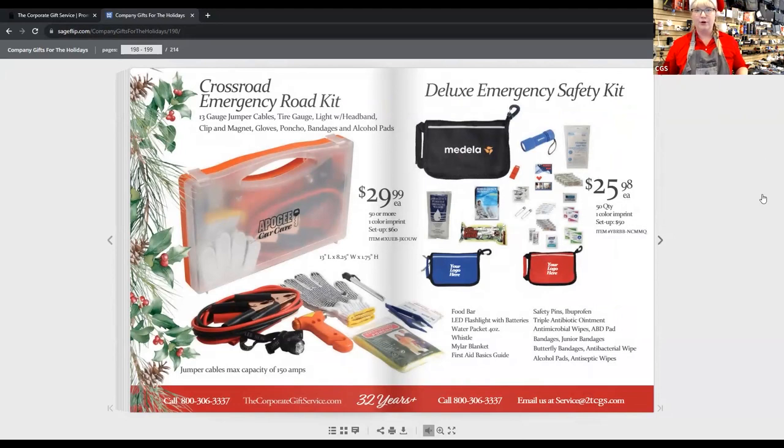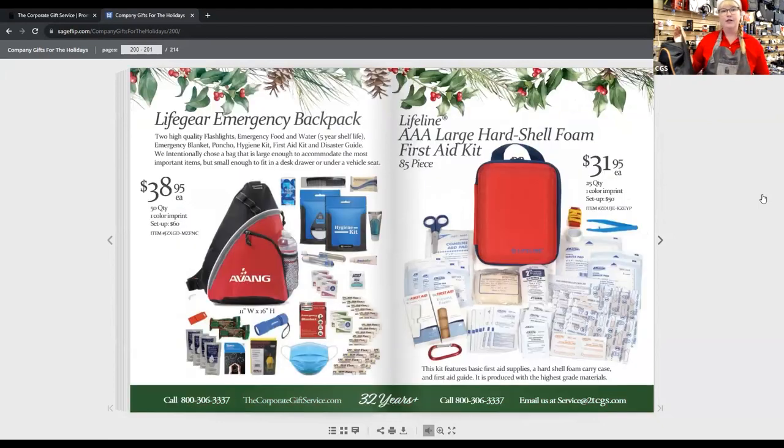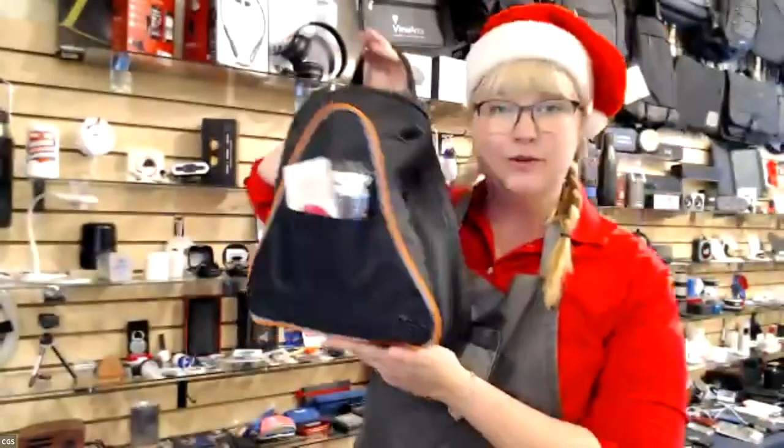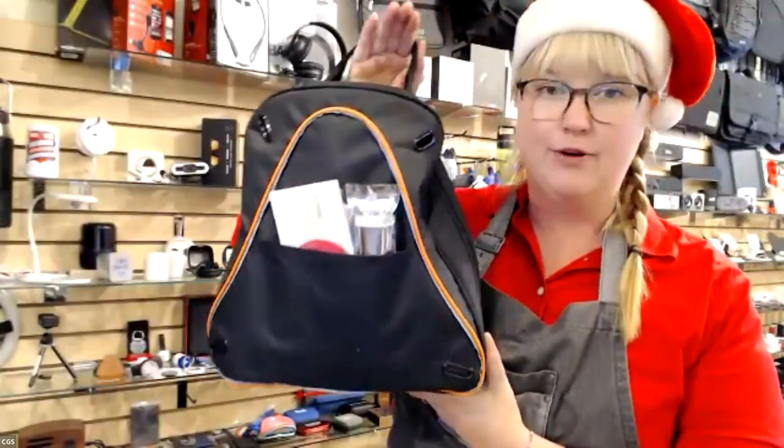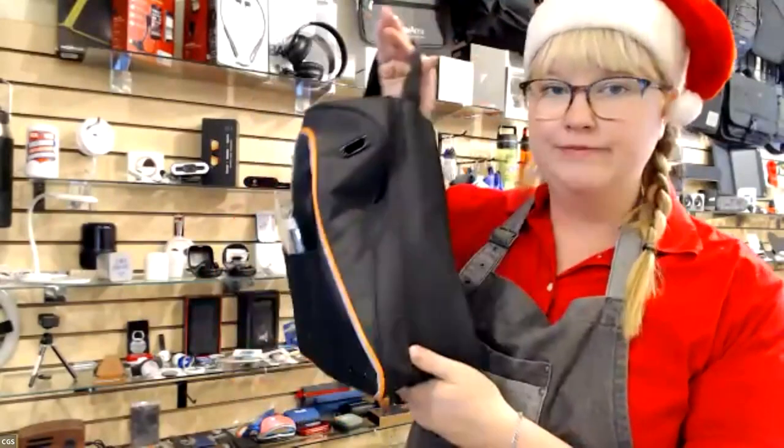Now we're moving over to emergency kits. You can do a roadside kit or even just a safety kit. I've got one in front of me here — it's a roadside kit with anything you might need in a roadside emergency. Really useful and helpful, and a great gift to give. That's it for me and now we're going over to Christina, who's going to talk about baskets.